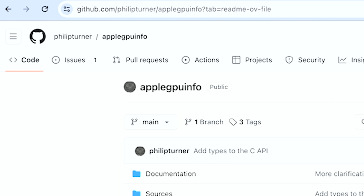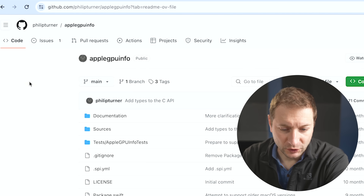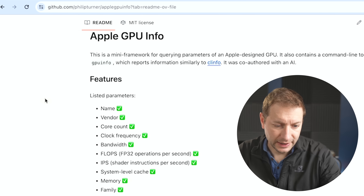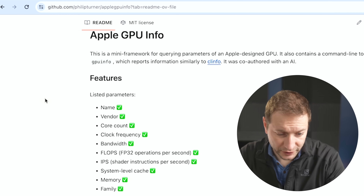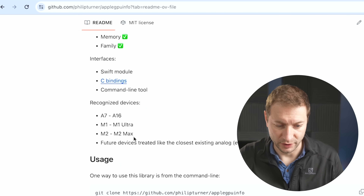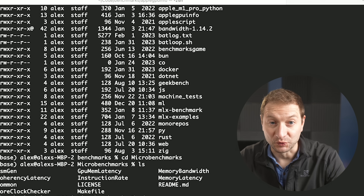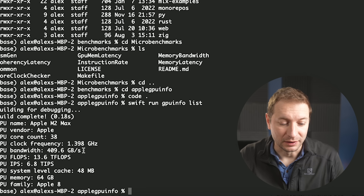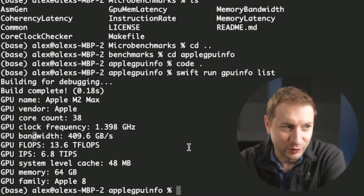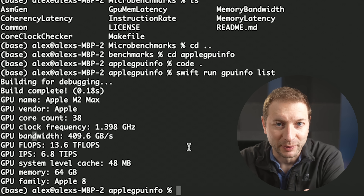Unfortunately, Apple removed the ability to get GPU memory bandwidth from power metrics. So after doing a lot of digging and research, I found this repository by Philip Turner called Apple GPU Info — basically a CLI tool that's been pretty recently updated. The CLI gives you the GPU name, vendor, core count, frequency, bandwidth, floating operations per second (FP32), and a few other pieces of information. After running this on my M2 Max MacBook Pro, I got: GPU bandwidth — 409.6 gigabytes per second, a few more gigabytes than what Apple advertised in their keynote.